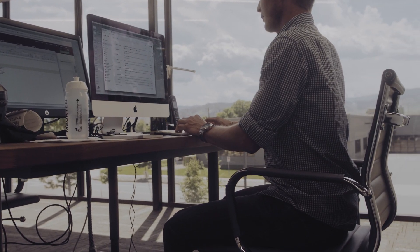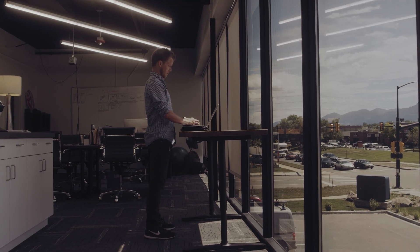Number two is always maintain good posture. Whether that's sitting, standing, talking to co-workers, or walking around — just always maintaining that good posture.